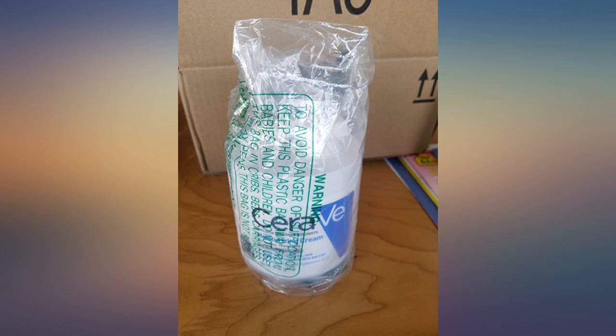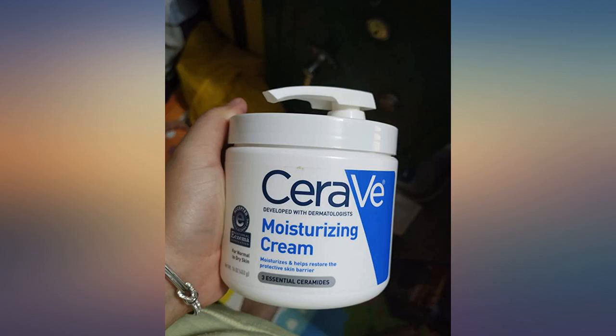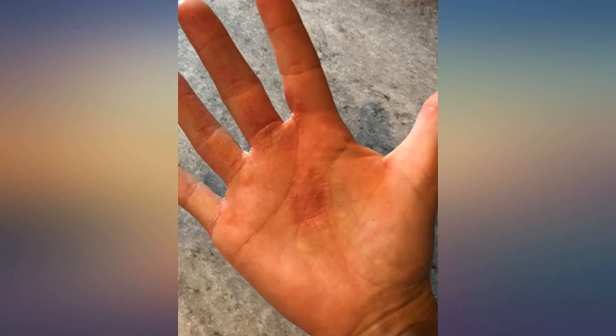I wish I had a before picture, but here's my hands now. You can still tell the damaged areas on my palm and between the fingers, but you should have seen them before — chafing, cracked, chapped. Yuck.